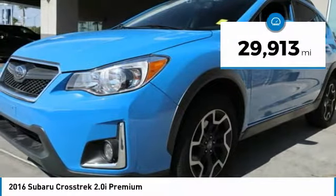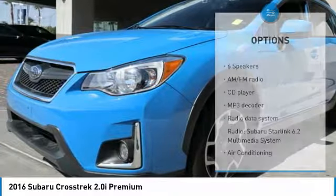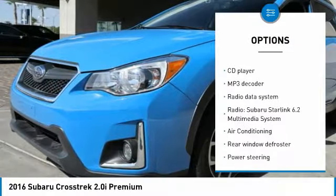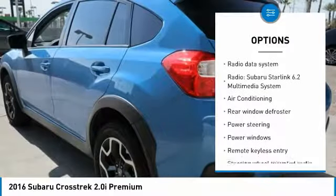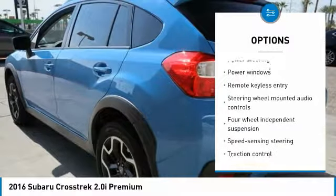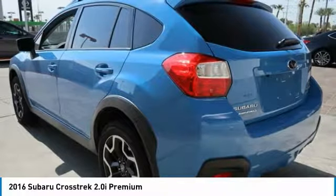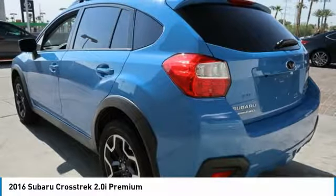This vehicle has less than 30,000 miles. Here are some of this vehicle's great options: traction control, dual airbags, air conditioning, alloy wheels, power steering, four-wheel disc brakes, power windows, electronic stability control, fog lights, and heated front seats. Wouldn't you look great in this vehicle?